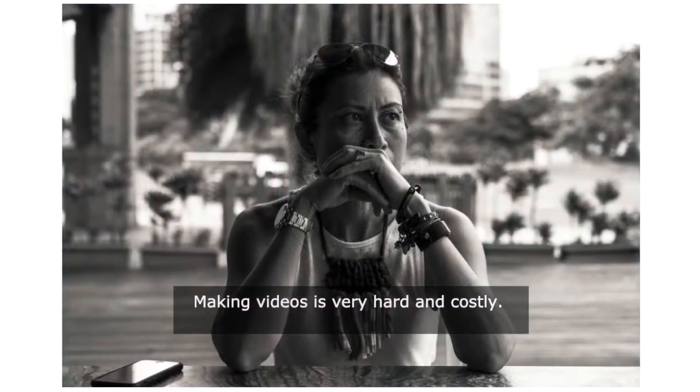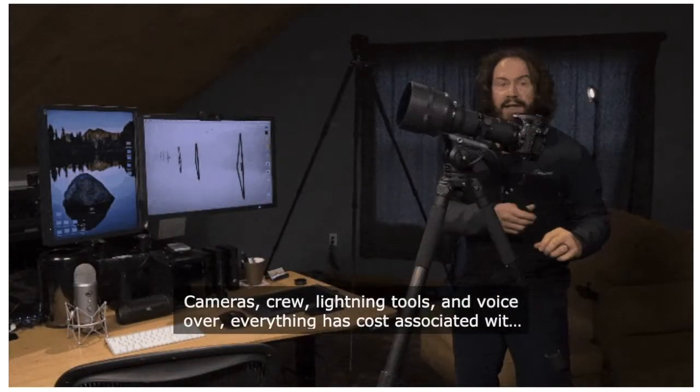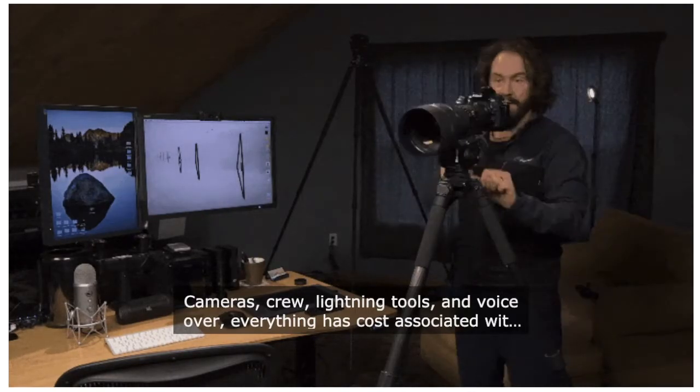Making videos is very hard and costly. Cameras, crew, lighting tools, and voiceover — everything has a cost associated with it.